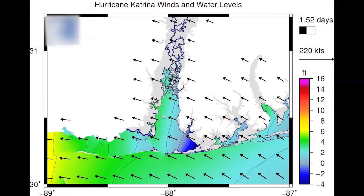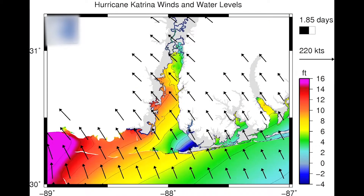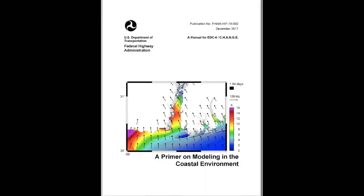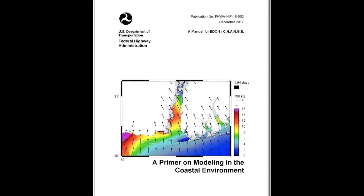The FHWA's materials summarize the coastal sciences important for highway design. This includes a coastal modeling primer, another stand-alone reference document on coastal numerical modeling that introduces this important specialty in basic terms.